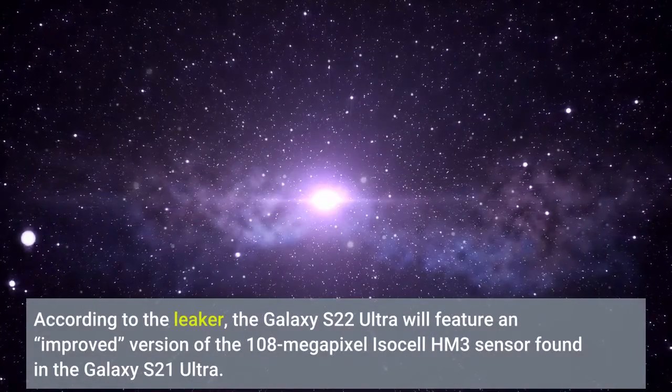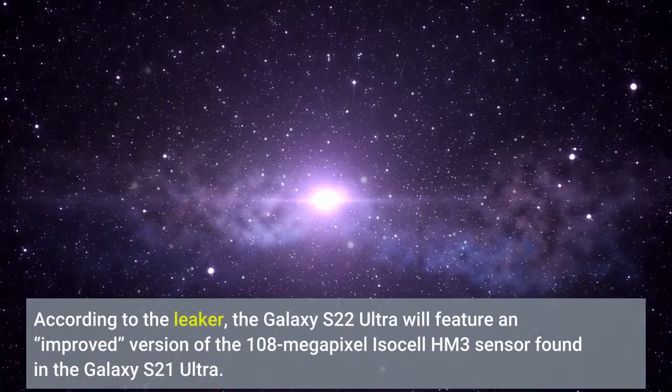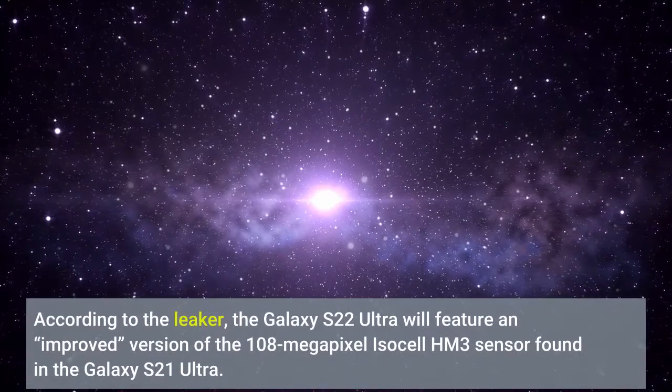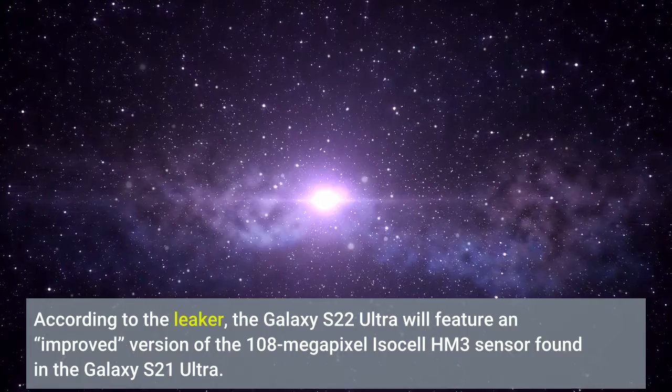According to the leak, the Galaxy S22 Ultra will feature an improved version of the 108-megapixel ISOCELL HM3 sensor found in the Galaxy S21 Ultra.